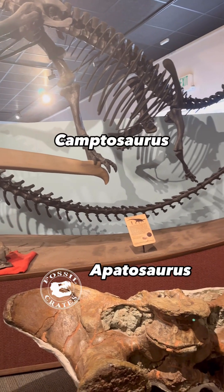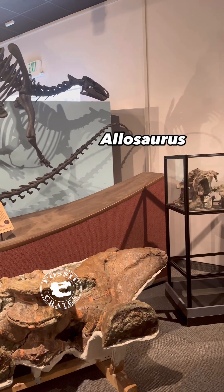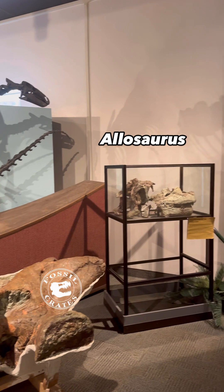Both are appearing at that Camptosaurus, who is fleeing for its life. That giant red-orange piece is the pelvis of Big Red, a beautiful Apatosaurus.